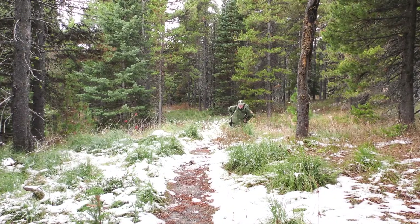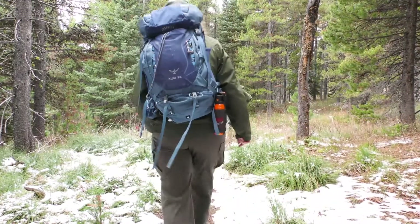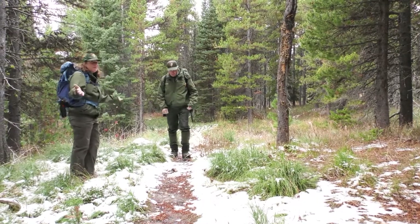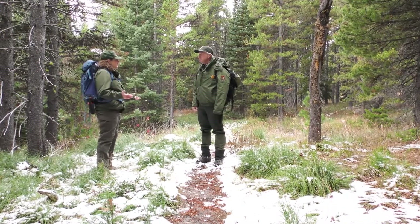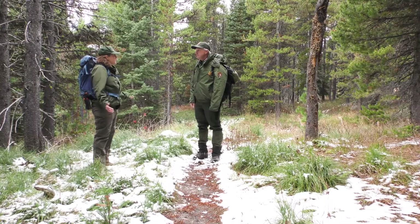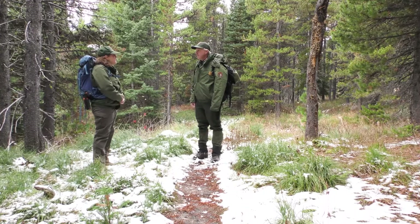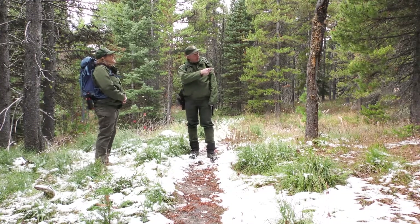Melissa walks down a forested trail with patches of snow towards a man in a park ranger uniform. There's John! Hey John, how are you? Good, how are you, Melissa? Thanks for meeting us here for Glacier Science Day. We're so excited that you're here today. We're going to learn all about bears in Glacier National Park. I know you had some things on this Autumn Creek Trail to show us. Is there anything right here that you found? Well, it just so happens there's a rub tree right behind me.